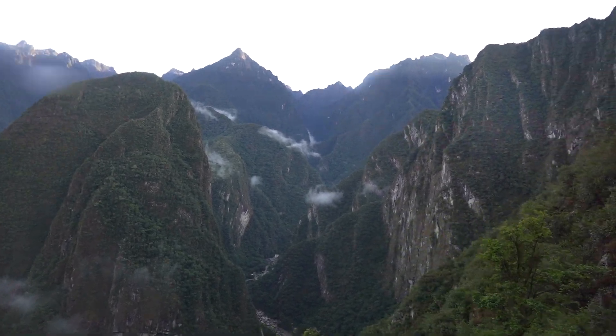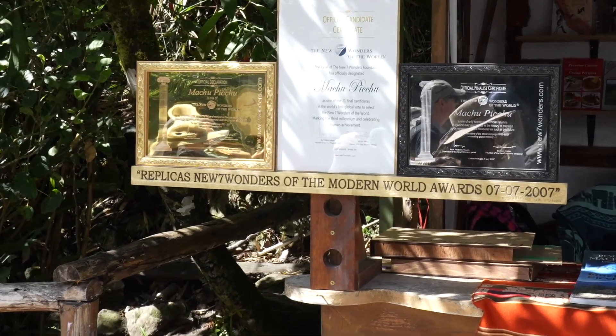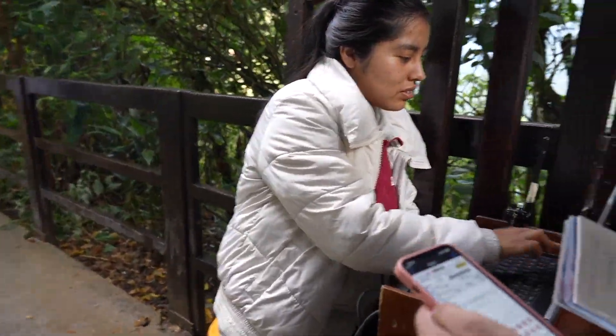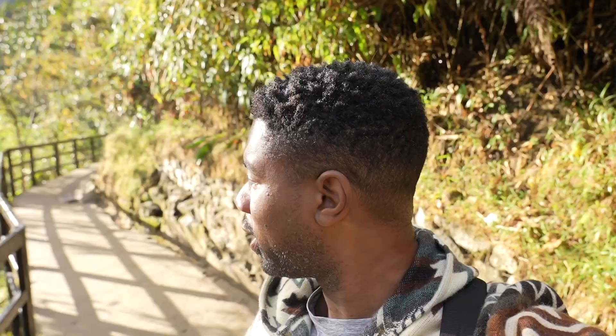The ride took about 25 minutes. It was a really cool bus ride — a little sketchy, but you get some incredible views of the surrounding mountains. Once you get to the Machu Picchu entrance, it took us about 15 minutes to get inside. There's only one person scanning the tickets and checking passports, so it takes a little longer than it should, but nonetheless we are here!